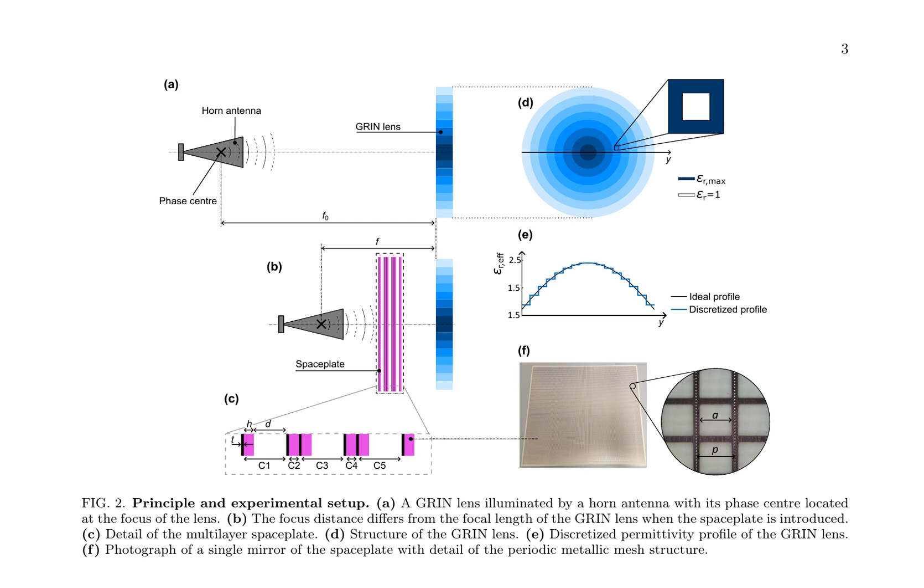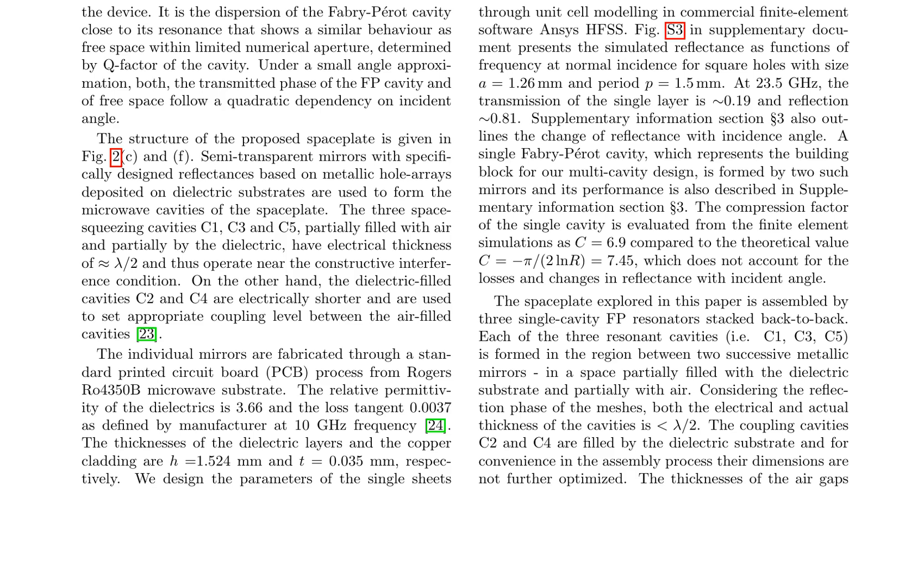The space plate consists of three space-squeezing cavities C1, C3, C5, and two dielectric-filled cavities C2, C4, each formed between two metallic mirrors. These cavities are partially filled with air and partially with a dielectric substrate, resulting in electrical thicknesses of approximately λ/2. The metallic mirrors are fabricated using a standard printed circuit board process and consist of square holes with specific dimensions, leading to a transmission of 0.19 and reflection of 0.81 at 23.5 GHz.